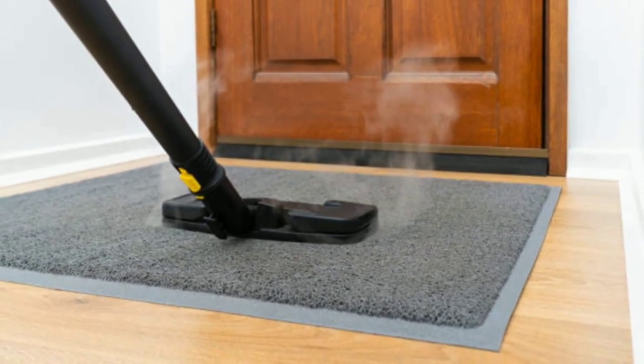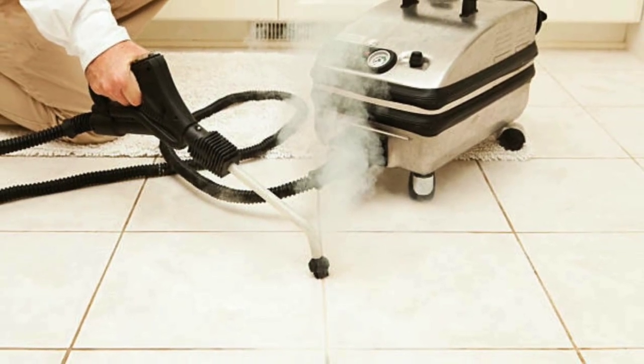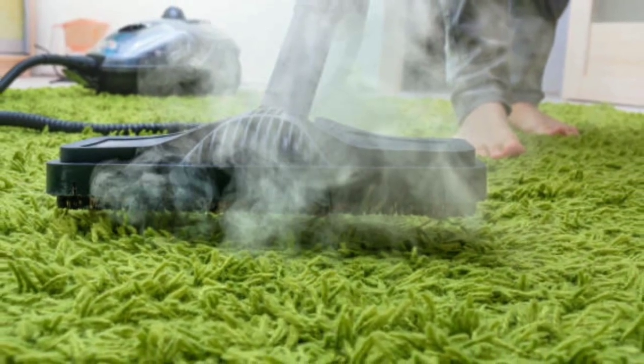First, steam cleaning is a deep cleaning method that uses hot water vapor to penetrate the carpet fibers and loosen dirt and debris. This allows for a more thorough cleaning, removing dirt and stains that traditional methods may miss.